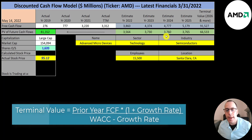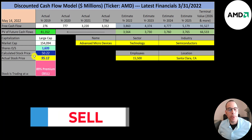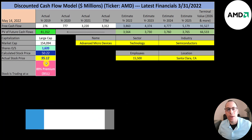We discounted those numbers back to today using the weighted average cost of capital. We get a value of the company of $81 billion. We divide that by 1.6 billion shares and get a calculated stock price of $50. They're trading at $95, so they're trading at an 89% premium. It's a sell according to the model.